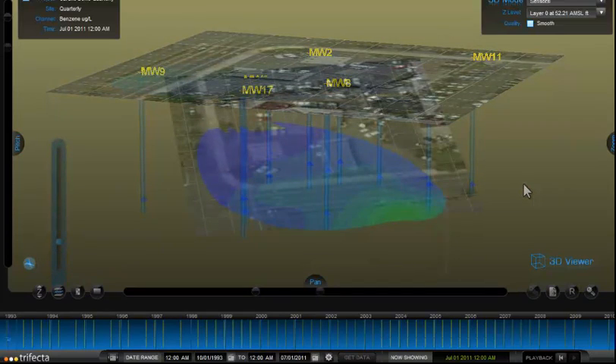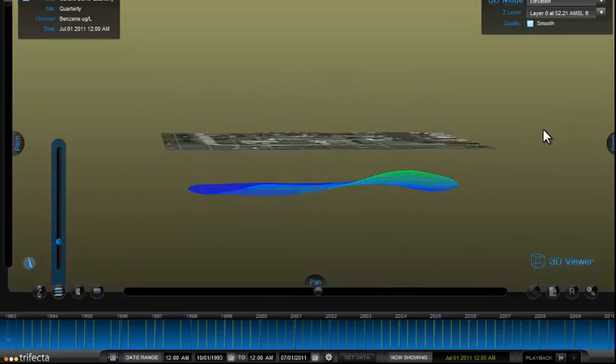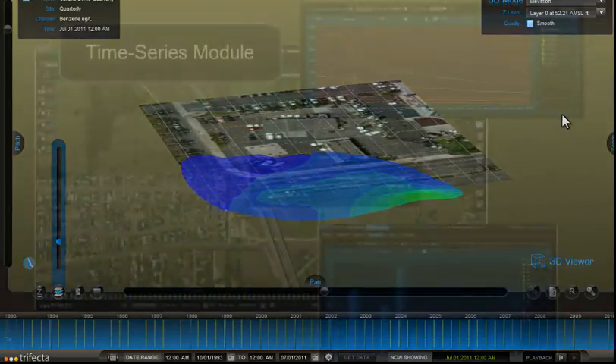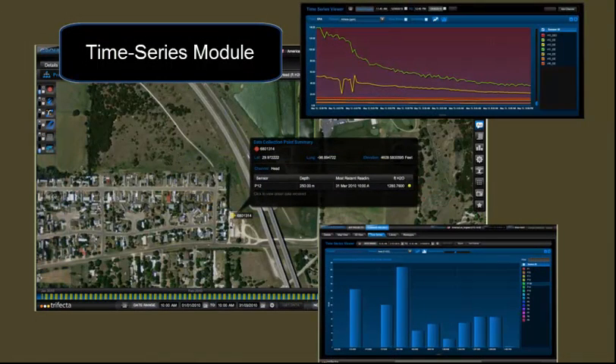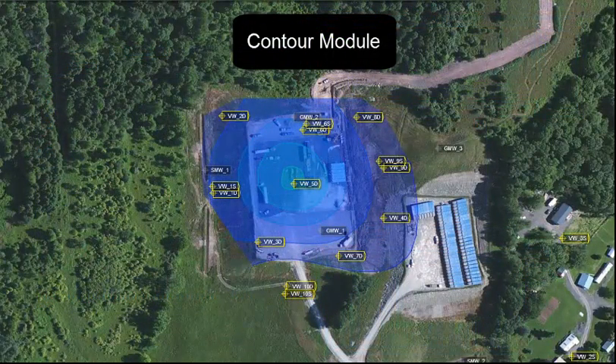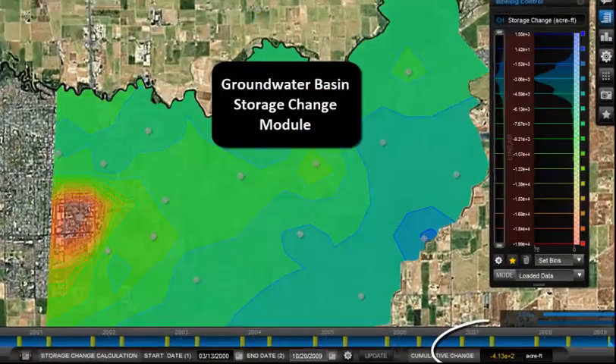both technical and non-technical users can collaborate to efficiently resolve some of the most pressing challenges in the history of man's existence. The Waiora software suite includes four optional application modules powered by a web-enabled cloud-based hosting platform.